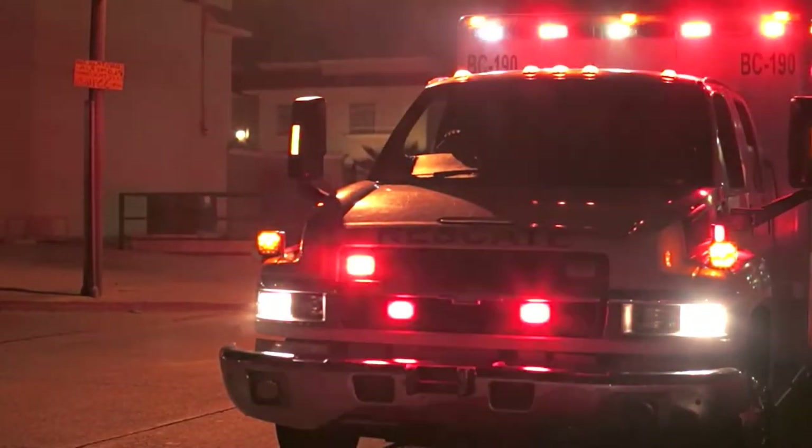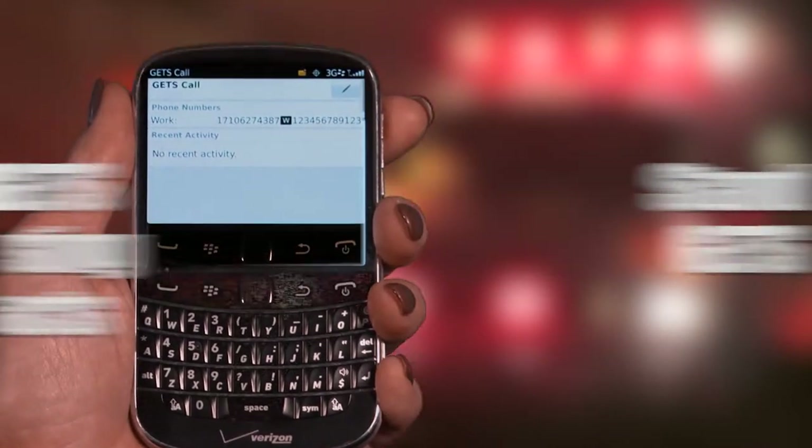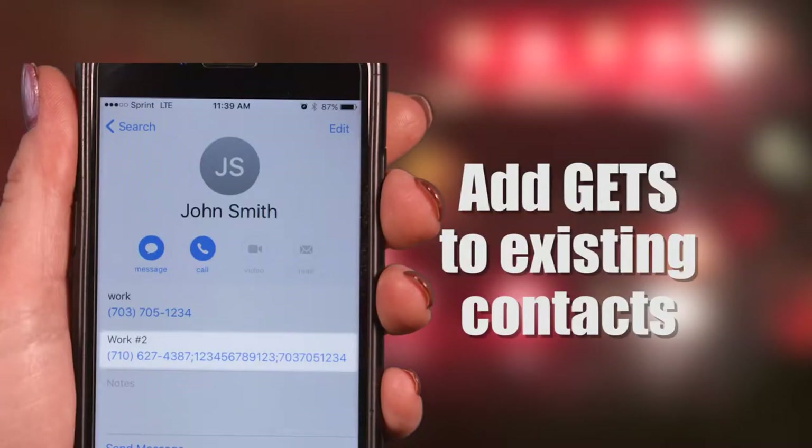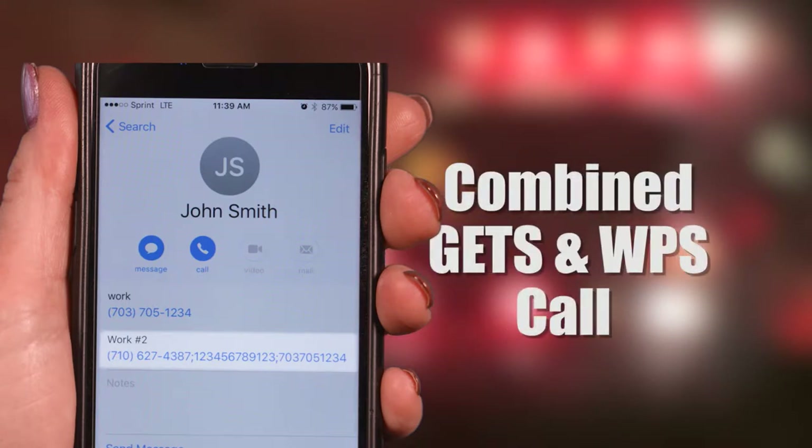There are two ways to do this. The first is to create a standalone GETS entry in your contact list. The second option is to add your GETS card information to existing contacts that you would call during an emergency. Both options will also work when making a combined GETS WPS call.